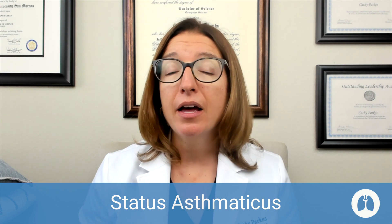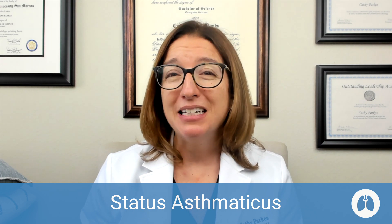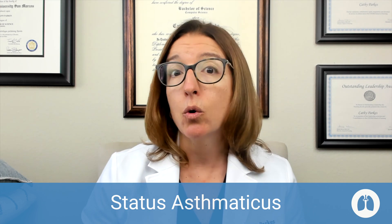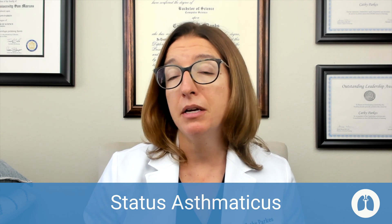Advise your patient to always carry an emergency inhaler with them wherever they go. A life-threatening complication of asthma is status asthmaticus — airway obstruction that is unresponsive to usual therapy, which can lead to pneumothorax as well as cardiac and respiratory arrest. Signs and symptoms include extremely labored breathing, gasping or inability to speak, decreased level of consciousness, cyanosis, neck vein distension, and pulsus paradoxus — a decrease in systolic blood pressure during inspiration. Treatment includes bronchodilators, epinephrine, and corticosteroids. As the nurse, administer oxygen and prepare the patient for emergency intubation and mechanical ventilation.